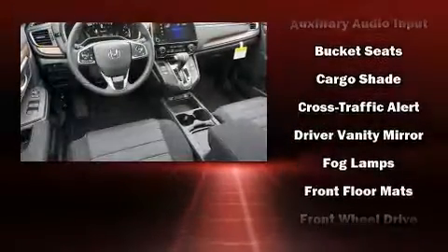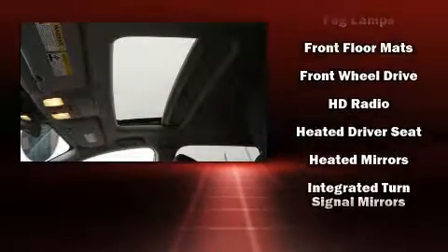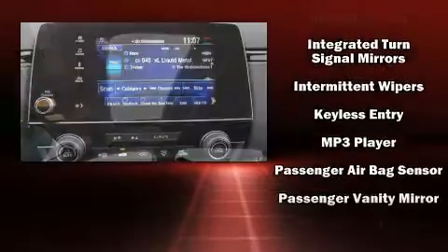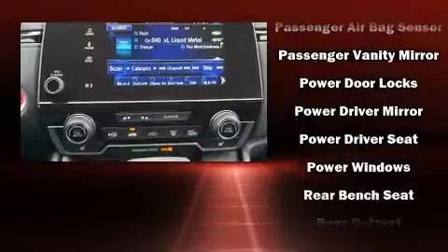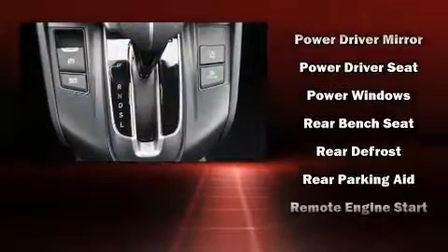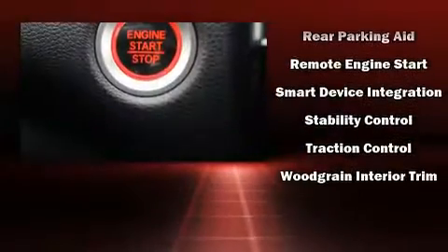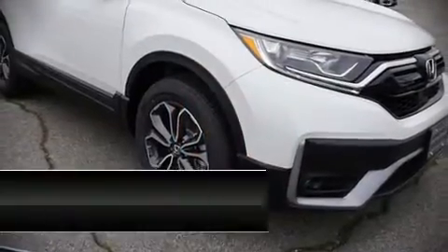Passenger security is always assured thanks to various safety features such as dual front impact airbags with occupant sensing, traction control, brake assist, a panic alarm, and four-wheel disc brakes with ABS. Adaptive cruise control maintains a preset distance behind the car ahead of you, simplifying highway driving and enhancing safety.